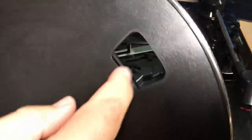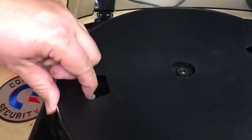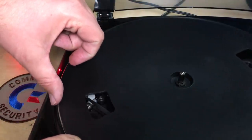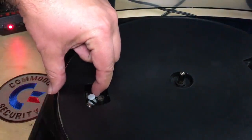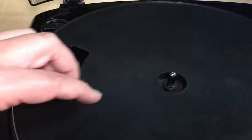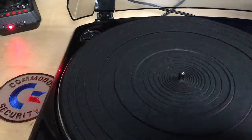Then we can put the platter back on. If you just pull the drive belt out like this and hold it, making sure the drive belt isn't twisted, just hold it out and put it around that way. Make sure it goes around that white spindle there and it turns freely. I don't think it really matters to put that clip back on. I'll put the mat back on. Let's try it again.